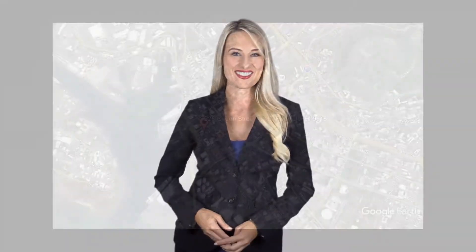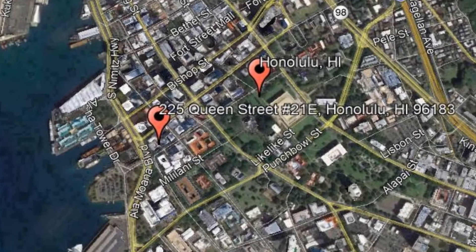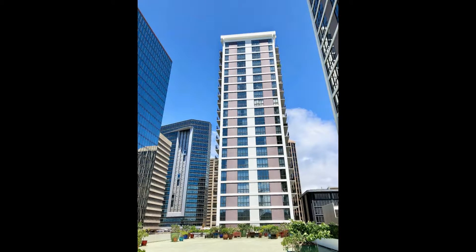Give yourself peace of mind and get started by checking out this available property for rent: 225 Queen Street, Unit 21E, Honolulu, Hawaii. This amazing two-bedroom, two-bathroom condo is located in downtown.